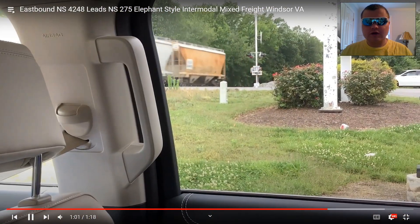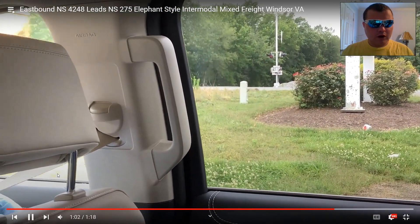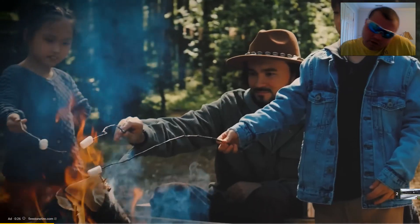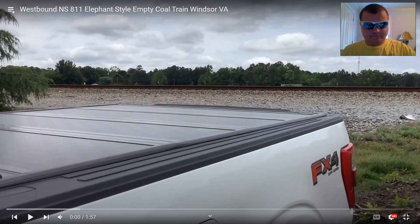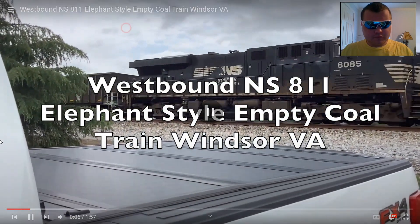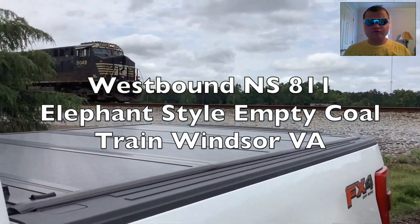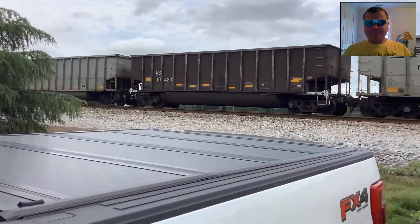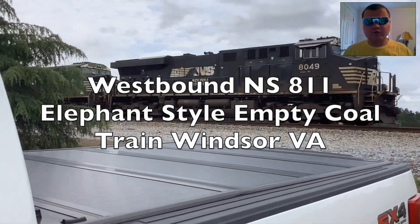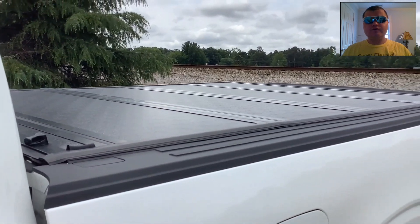Sorry, I forgot to say — okay, next one. Westbound NS-811 elephant style empty coal train, Windsor, VA. I got to film NS-811 in Windsor, VA — perfect timing. Okay, here he comes, the elephant style empty coal train.